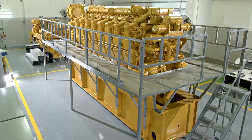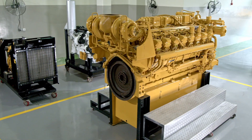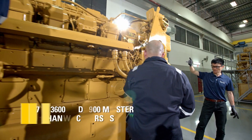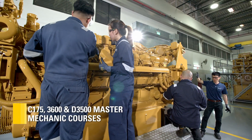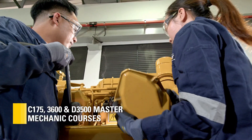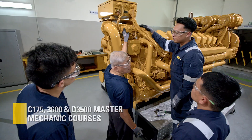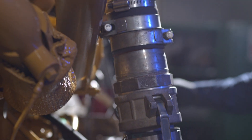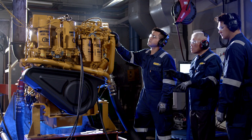Another highlight is the Training Work Bay. This is where trainees can work on CAT engines such as the large-bore C175, 3600, and D3500 engines for the Master Mechanic courses, as well as the lower-rating C18, C13, C9.3, and C4.4 engines.